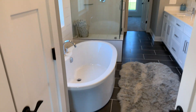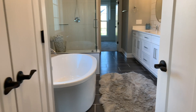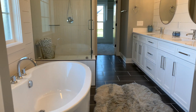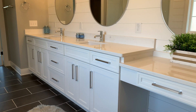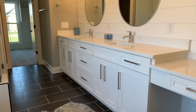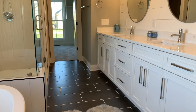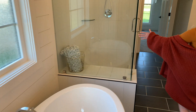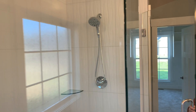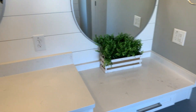This is our beautiful bathroom. The tub right here. And then we have the shower, which has a beautiful glass door. We have the double sink — his and her sinks — the geometric lights with the Edison lights, and a her vanity.